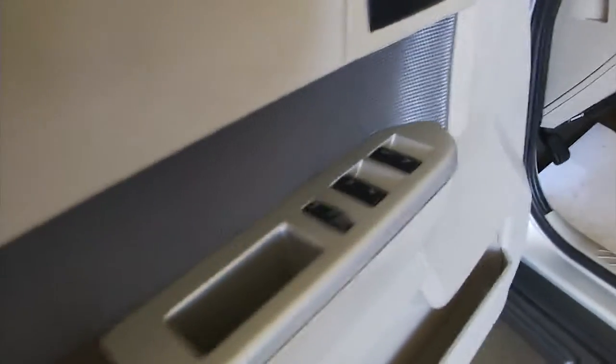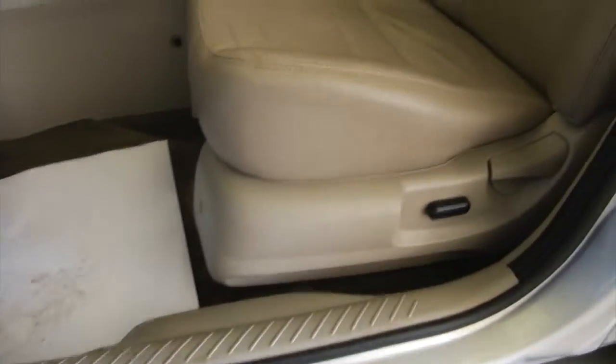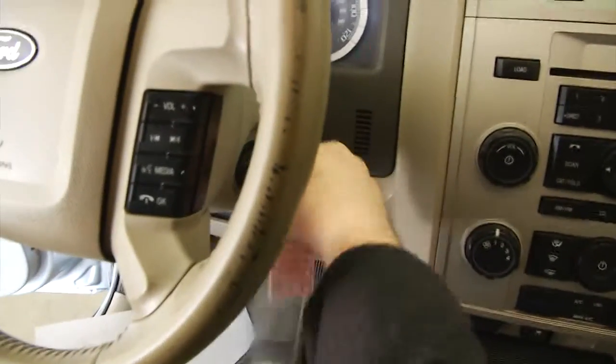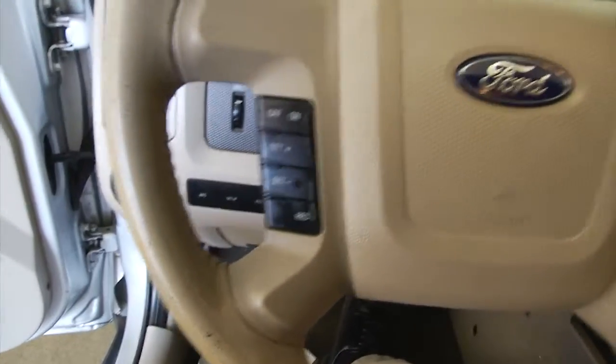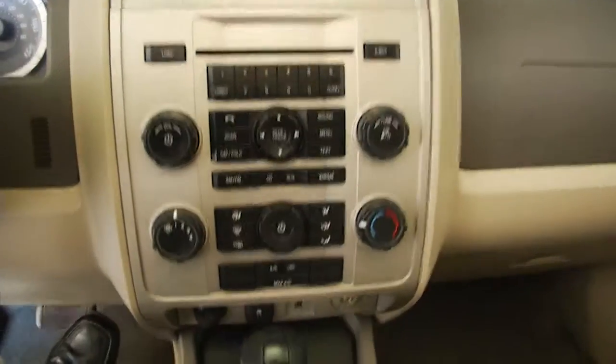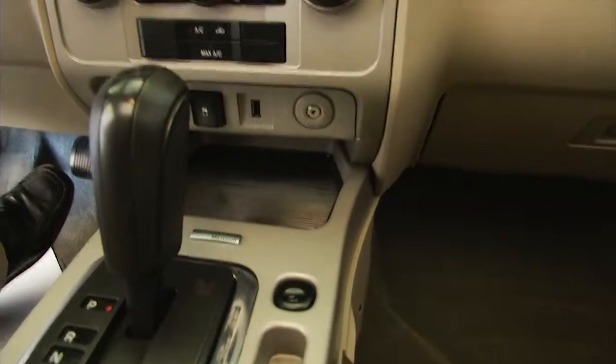Power windows, power locks, power seat adjustments, power sunroof. Audio controls and speed controls mounted on the steering wheel. AM, FM, CD player, auxiliary connections there to keep you connected with all your devices.